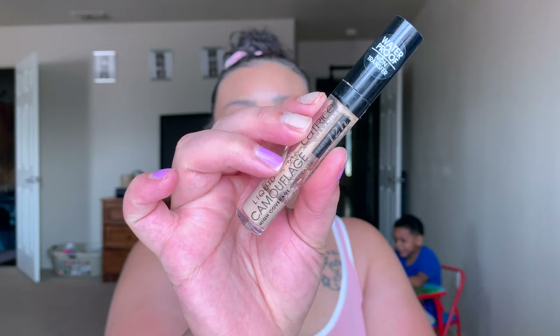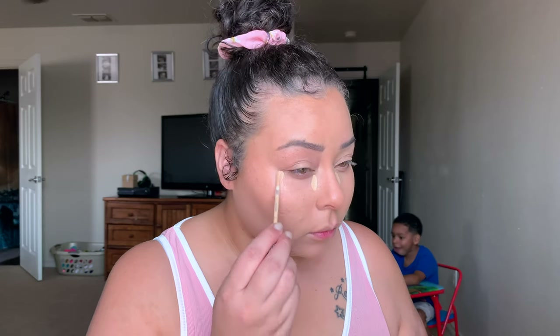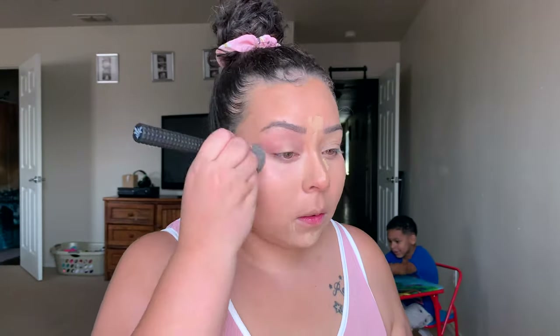Next I'm taking my Catrice Liquid Camouflage Concealer in the shade Light Neutral, just applying a dot on the inner corner and a dot towards the outer corner of my eye, and blending that out with the same foundation brush. These brushes are super good — I love them for every step of my makeup.